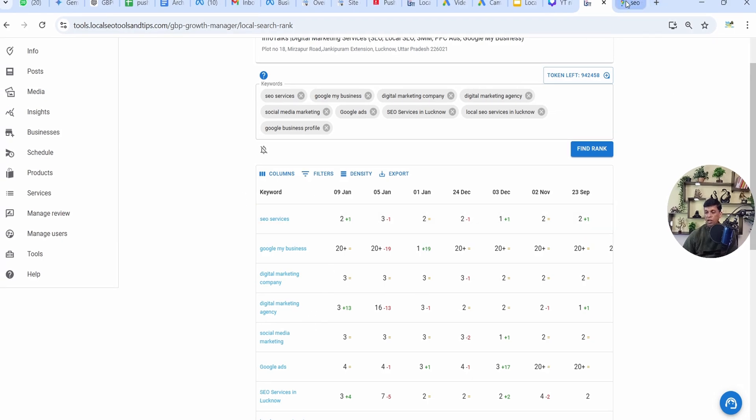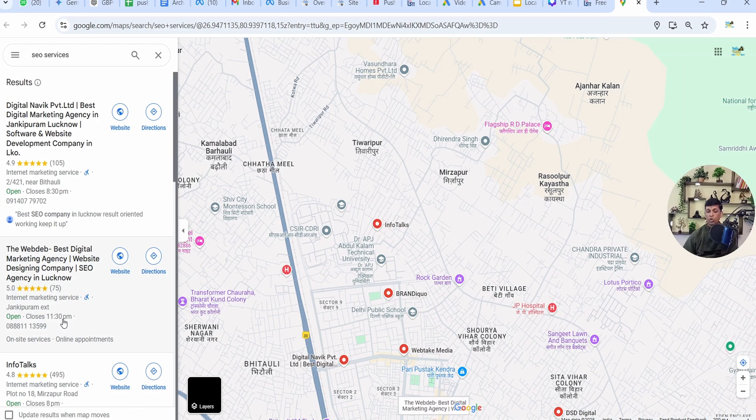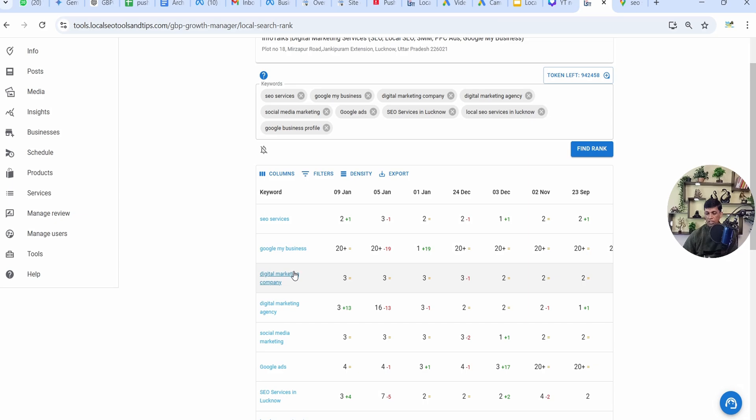This keyword is showing 2nd rank. I've just opened it in another tab. As you can see, it's showing 3rd rank on Google. But as I mentioned, results might vary by one position plus or minus because Google keeps varying results. This is the actual URL through which you can check. Now we'll check one more keyword.